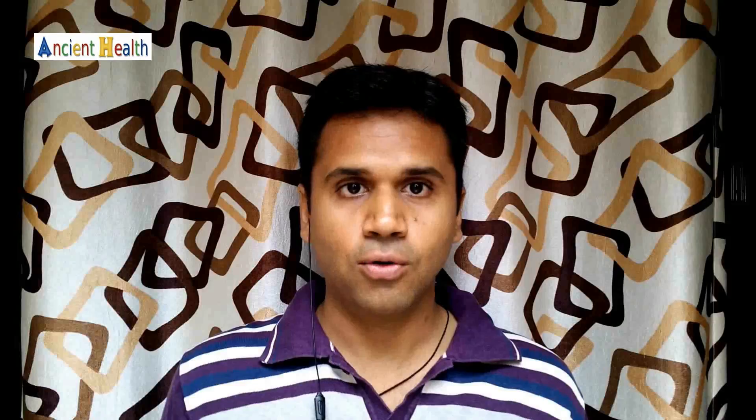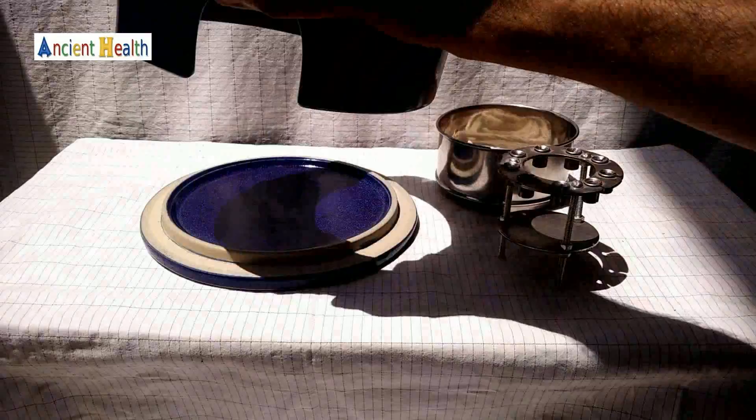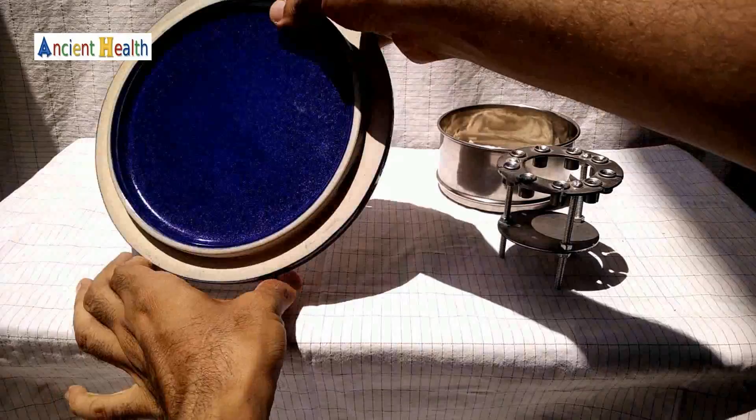I'll be showing you the Vedic stove which I use for cooking. I'm very thankful that my friend Mr. Neenath Kidwani introduced this stove to me. I'm very excited to share this with you. This stove uses vegetable oil for cooking. It has a base, and the body of the stove is made from ceramic — that is, clay.